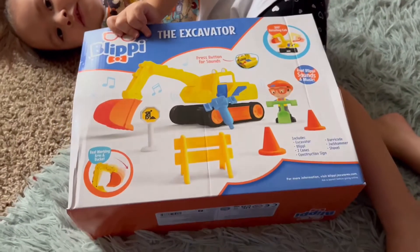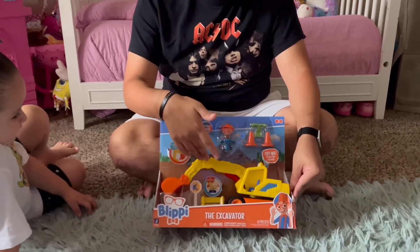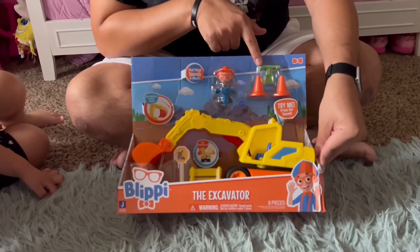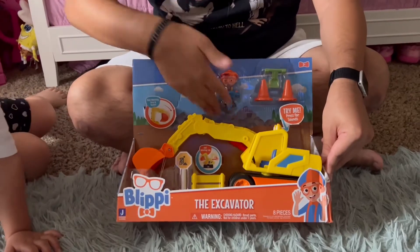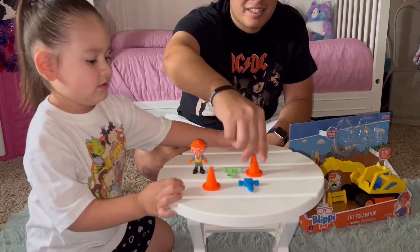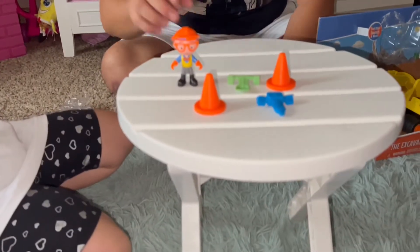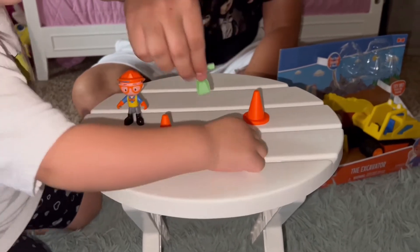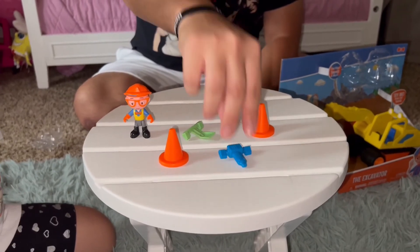Let's see what's inside. The excavator set comes with the excavator itself, a little Blippi figure, some safety cones, a shovel, a jackhammer, and some signs to let you know they're working on the dirt. All of these things you use when you're digging.